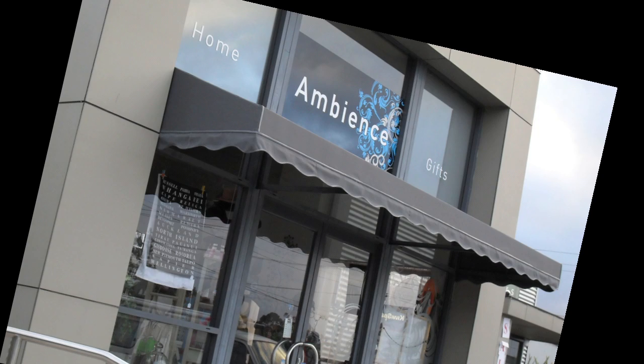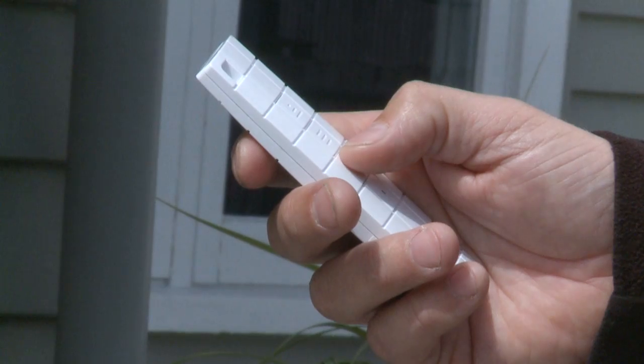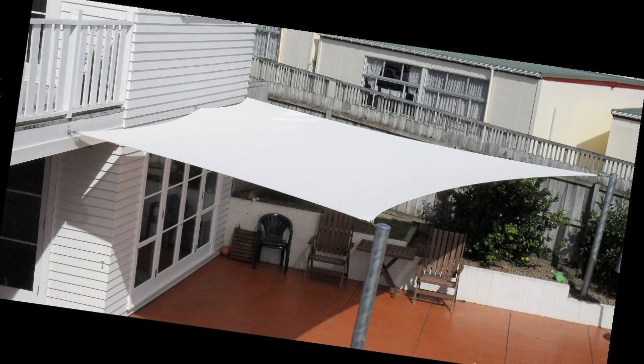We offer customised shade and protection weather solutions and our aim is for 100% client satisfaction. We have a range of products for the outdoors for residential and commercial, from retractable awnings, fixed frame canopies, drop-down cafe screens and shade sails.